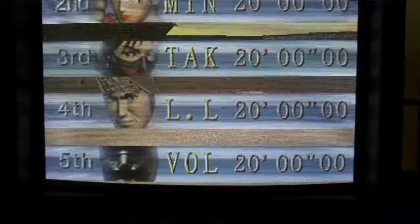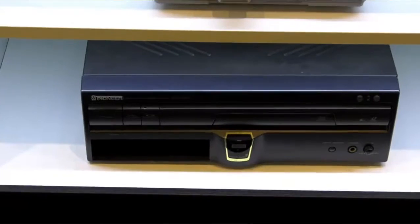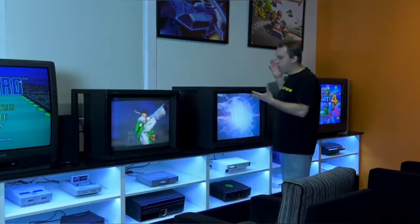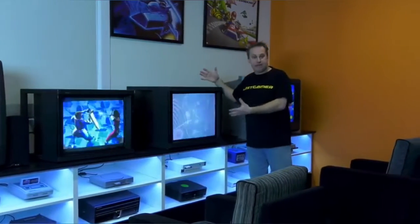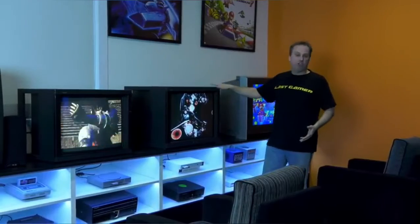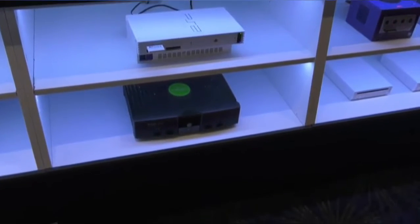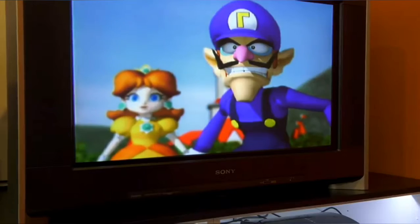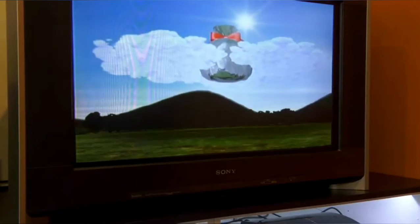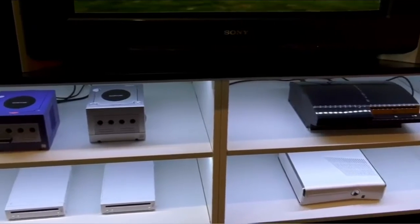On this beautiful Sony PVM monitor, we are running a PlayStation 1. Underneath that is a Pioneer Laser Active. After PlayStation 1, we now move over to PlayStation 2 — another beautiful Sony PVM monitor, slightly bigger, this one's a 29 inch. This currently runs a PlayStation 2 and the original Xbox. And the final CRT in this lineup is the Sony Wega. This runs all the consoles that can output component: GameCube, PS3, Xbox 360 and Wii.